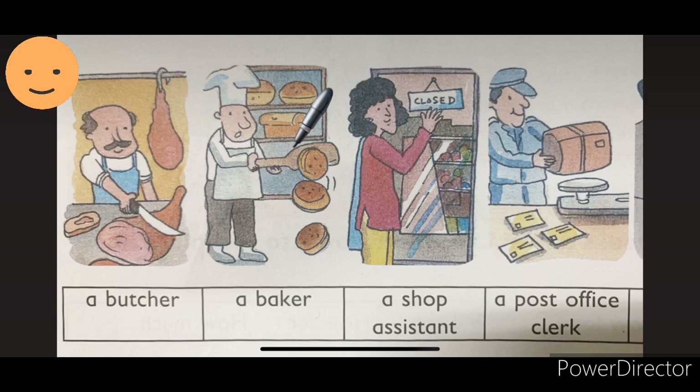Number 2, a baker. You can see the baker who bakes cake. What does a baker do, students? They sell bread, they make buns, cakes, and different kinds of bakery items. B-A-K-E-R. Baker.